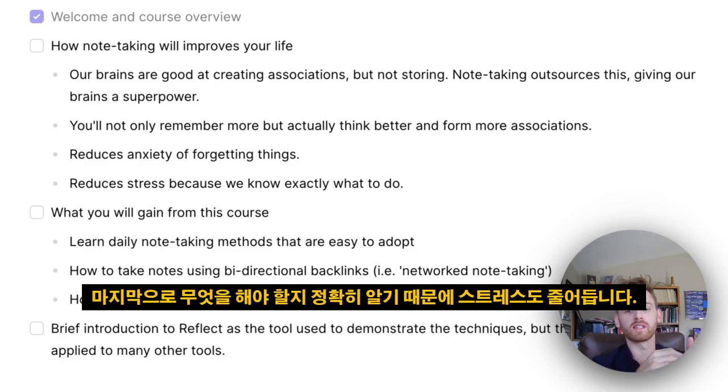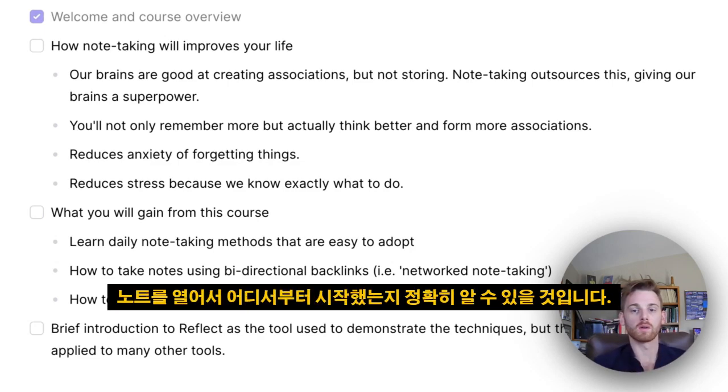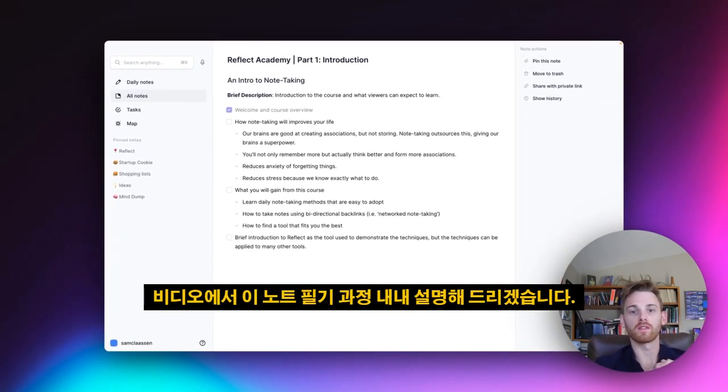And finally, it also reduces stress because we know exactly what to do. When you're taking notes correctly, you should be waking up each morning, opening your notes, and knowing exactly where you left off. If some of this sounds mysterious, don't worry — we're going to cover it all throughout this note-taking course.